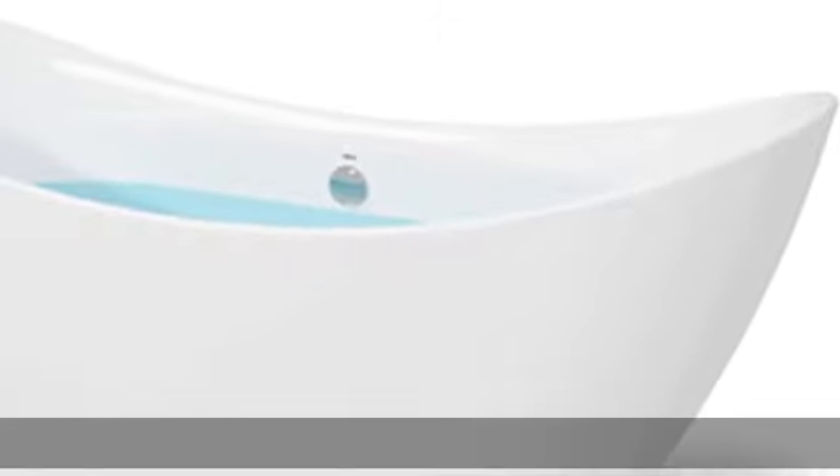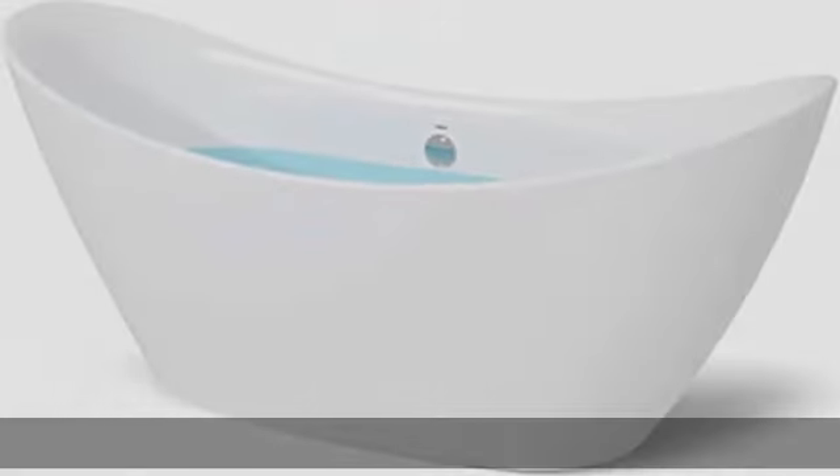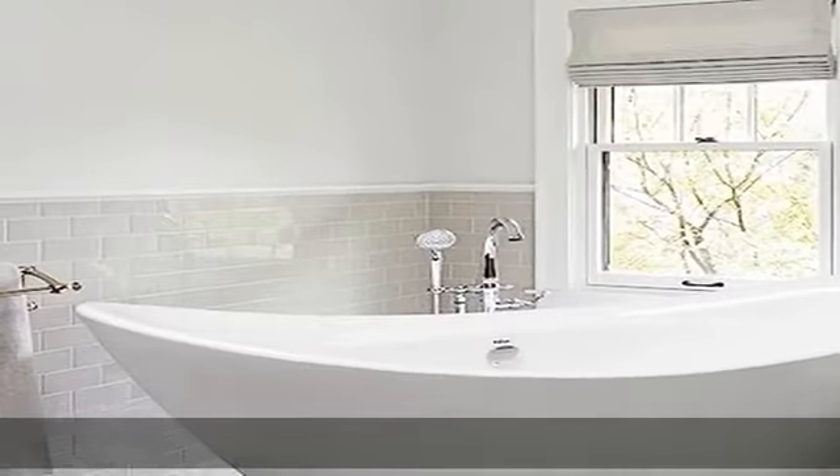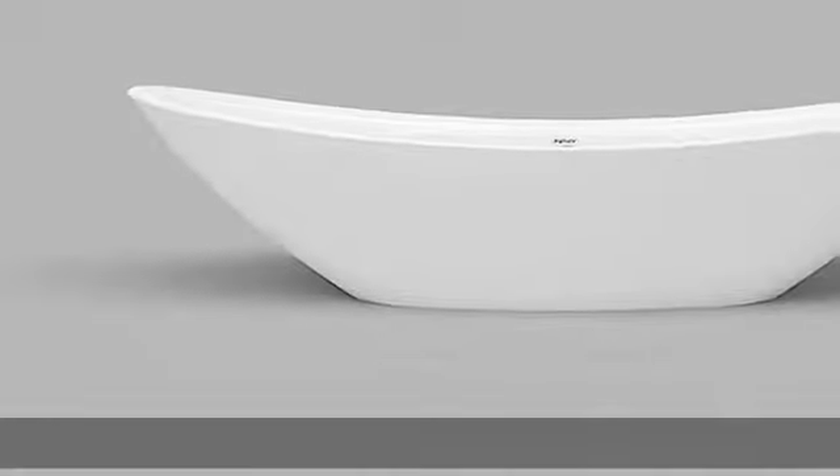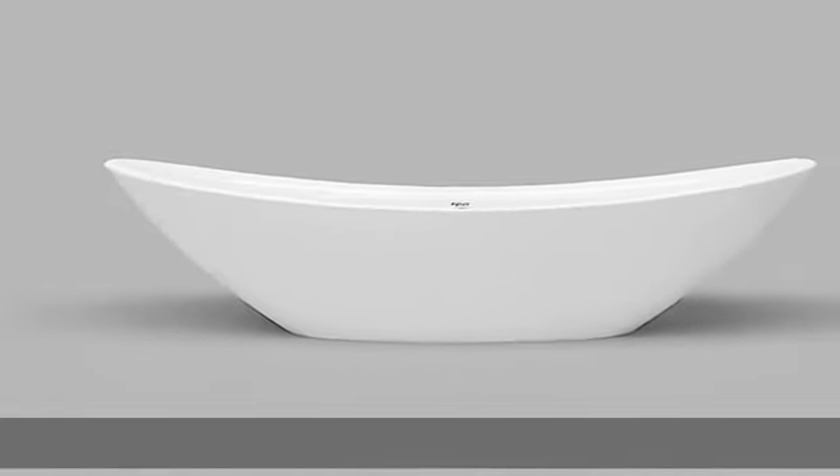About this item: oval shape. Surround yourself with tranquility and comfort with our Firdwai Boracay Freestanding Bath. Combining luxury with simplicity, our ergonomic design conforms to and supports your body as you stretch out and enjoy a deep and relaxing soak.